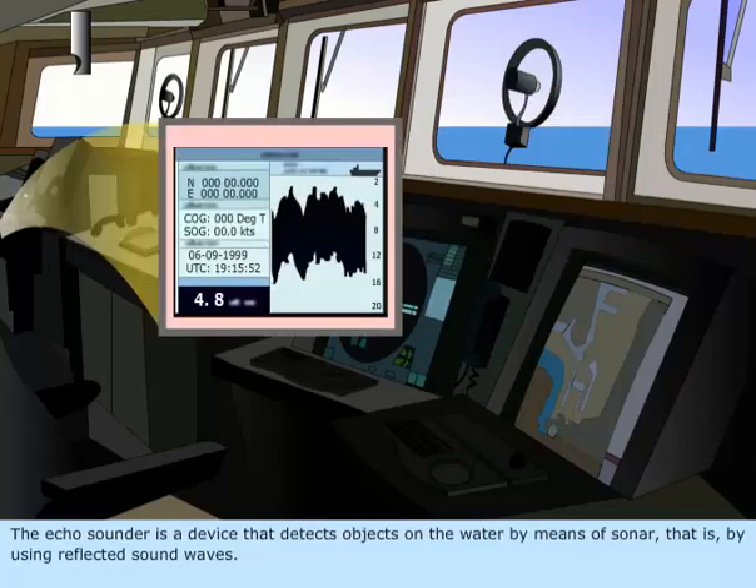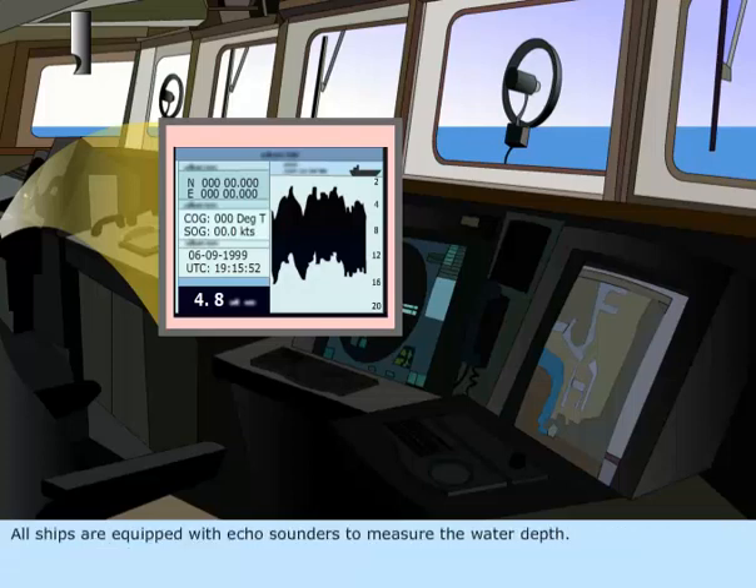The Echo Sounder is a device that detects objects on the water by means of sonar, that is, by using reflected sound waves. All ships are equipped with Echo Sounders to measure the water depth.